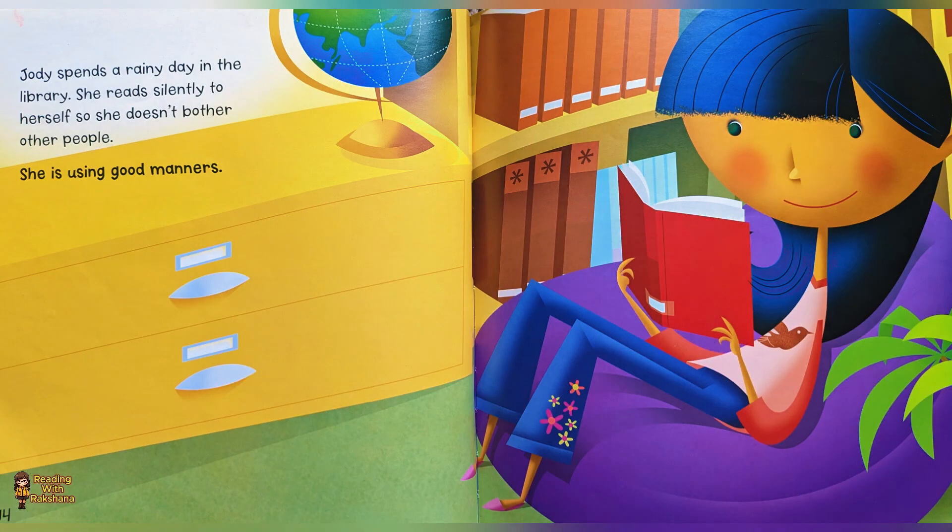Jody spends a rainy day in the library. She reads silently to herself so she doesn't bother other people. She is using good manners.